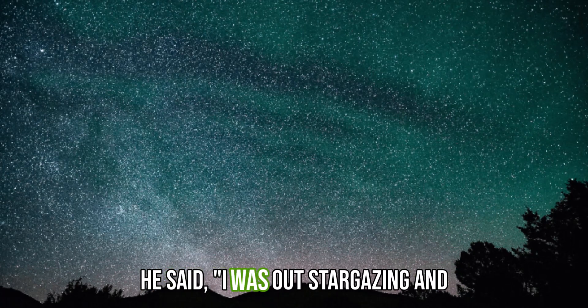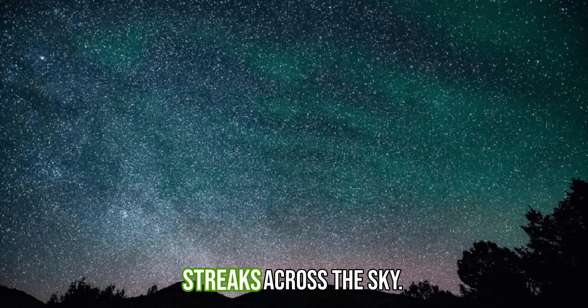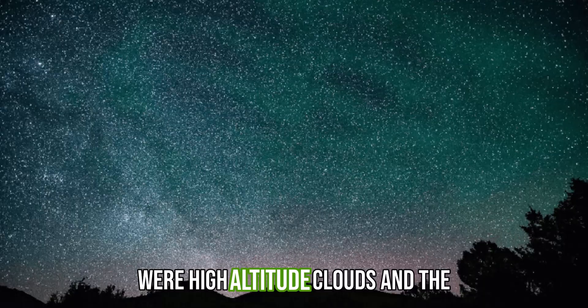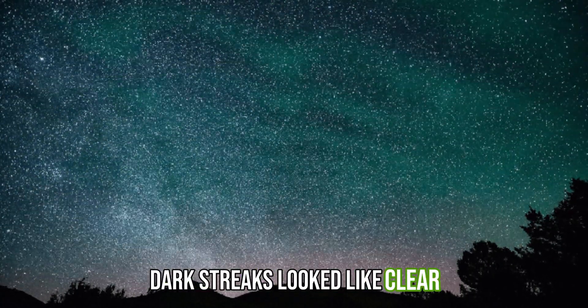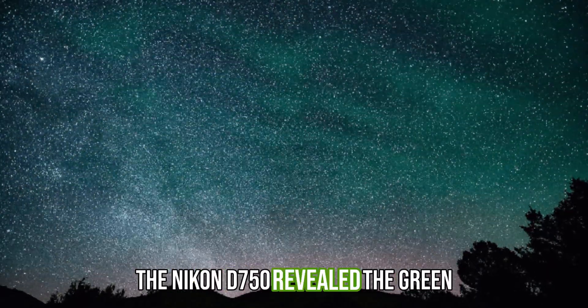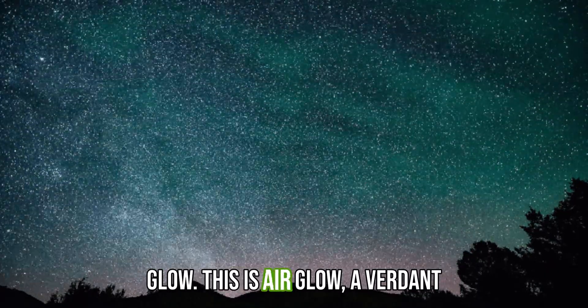he said: 'I was out stargazing and noticed what appeared to be dark streaks across the sky. The sky looked bright like there were high altitude clouds, and the dark streaks looked like clear patches.' A 20-second exposure of the Nikon D750 revealed the green glow.